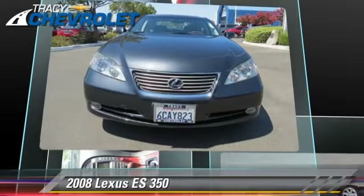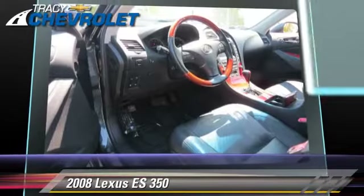This Lexus features leather seats, rain-sensing wipers, and premium package.